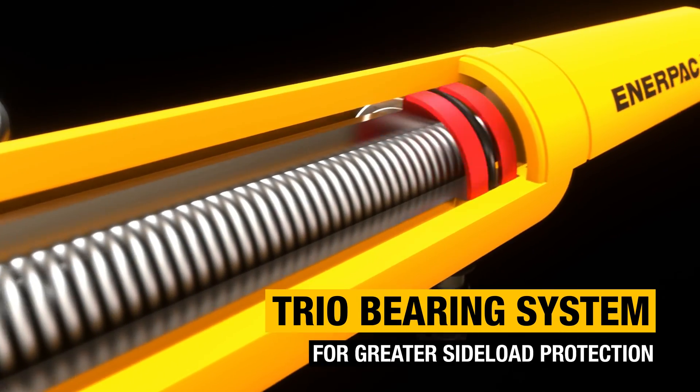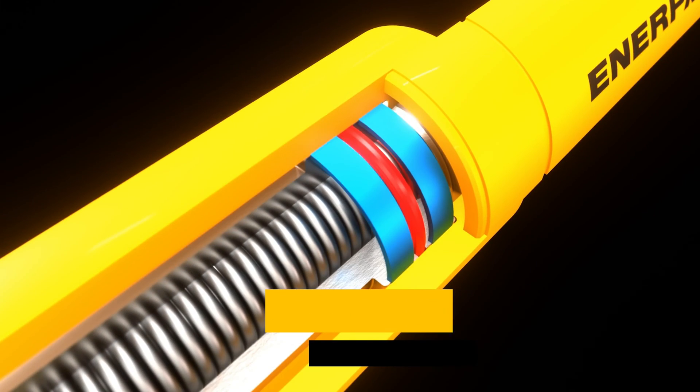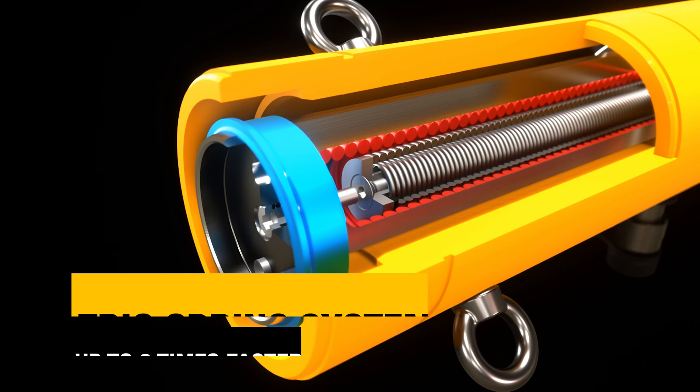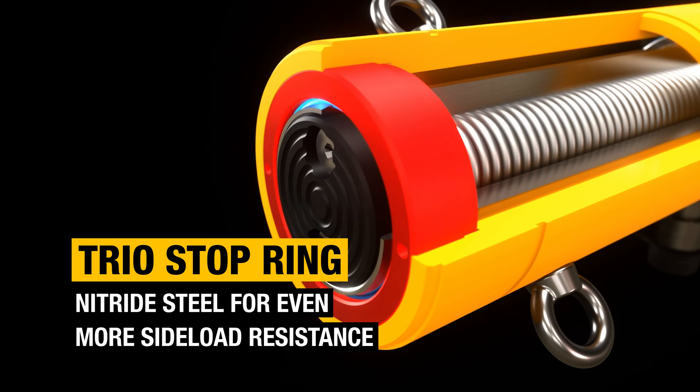The new TRIO bearing system includes up to four hardened composite wear bands for more protection against side load, and the new TRIO spring system retracts the plunger up to three times faster. Resistance to side load is improved even further by the new nitride steel stop ring.